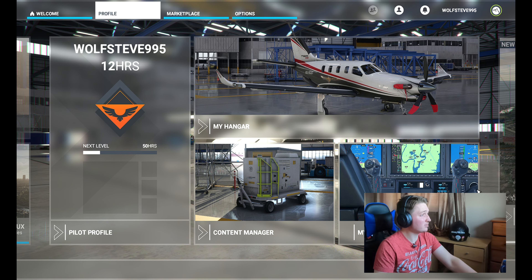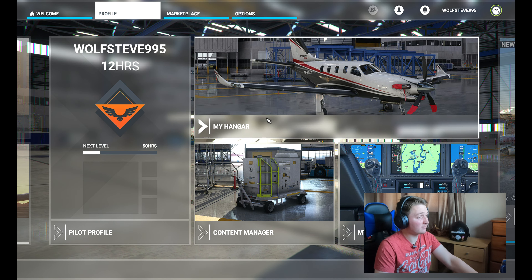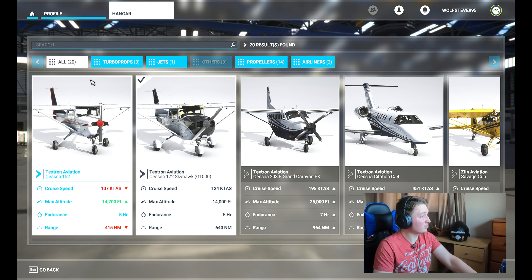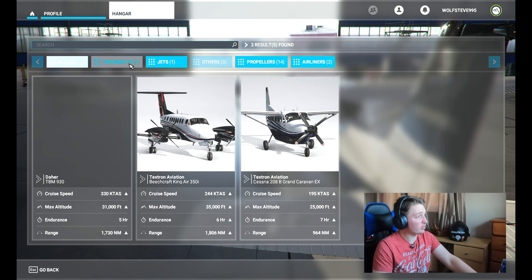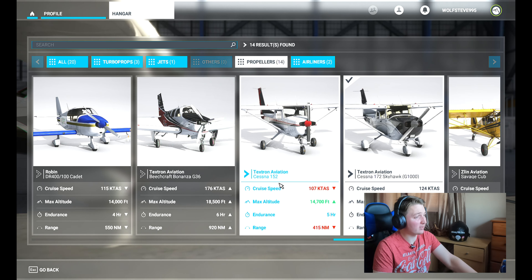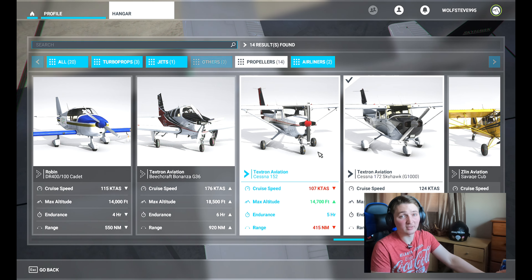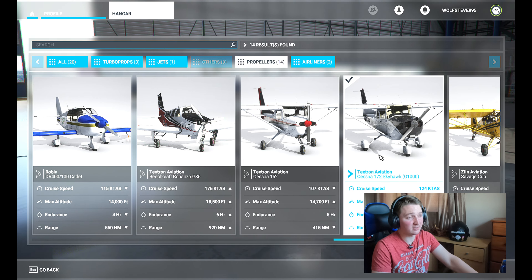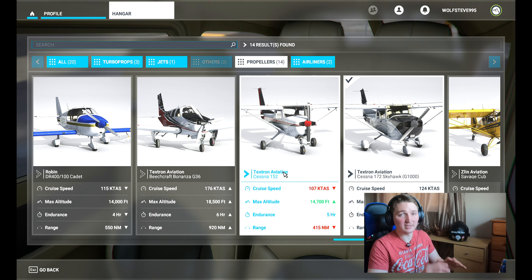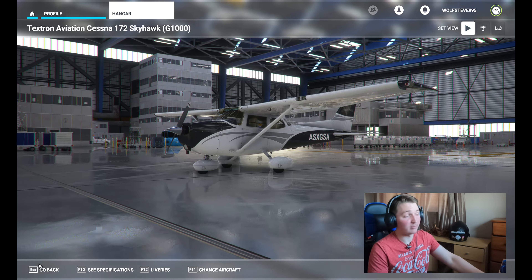I've only been playing for about 12 hours. Going into my hangar, you can choose from a variety of planes: turbo props, jets, propellers, and airliners. Your first plane is the Cessna 152 — it's quite easy before you upgrade. I'll pick the Cessna 172, where you can actually see all the instrument panels, whereas the Cessna 152 is all basic, like back to the 1980s era. Let's get into the game.